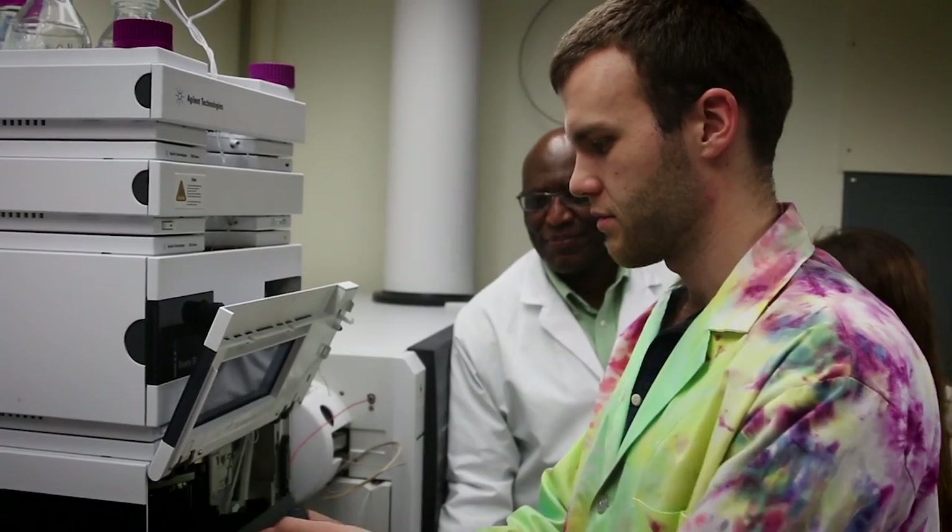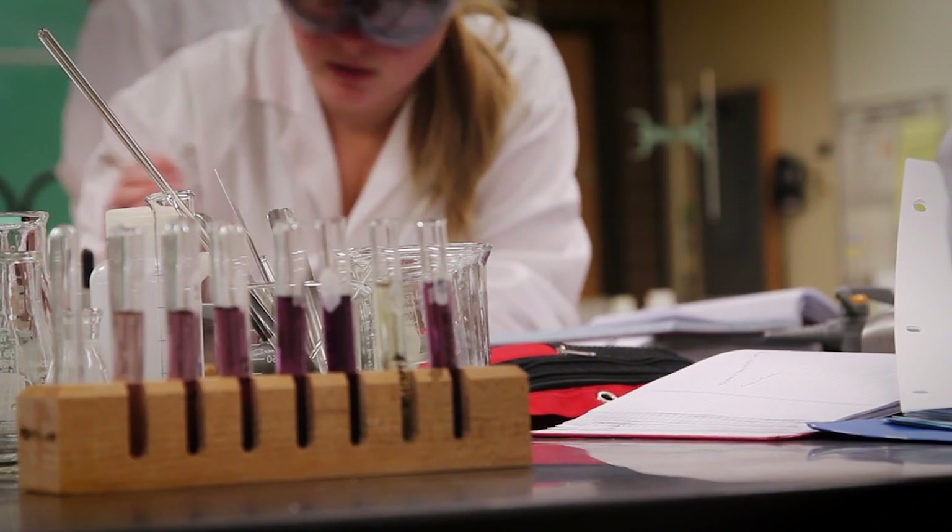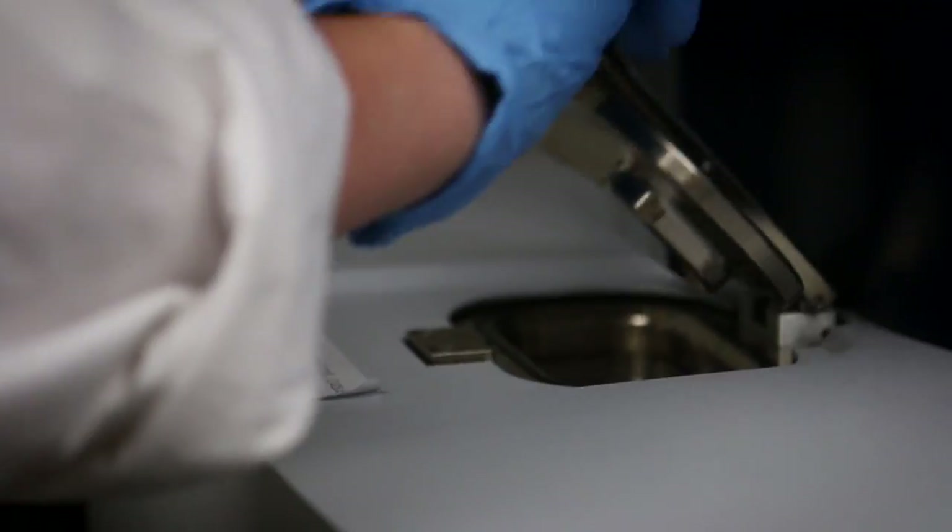We have some fantastic students, very good students, who are really interested in doing research and also interested to learn. There are tons of different areas of chemistry — all are just as good as the other, and it all depends on what you love to do. I love analytical and organic, so that's what I like to do and that's what I like to get my hands dirty with in the lab.